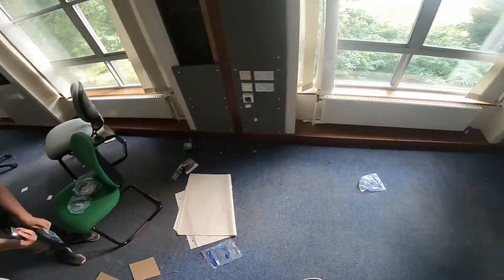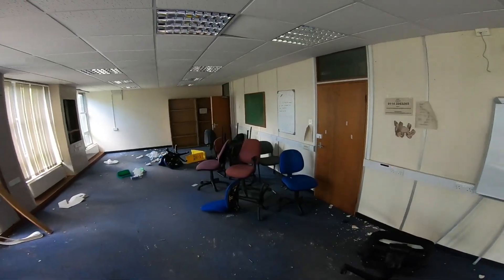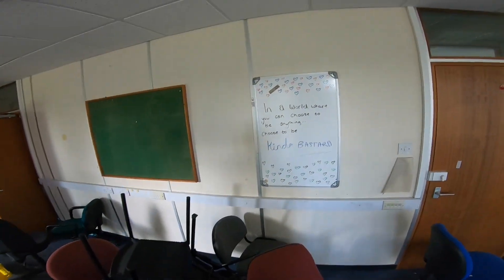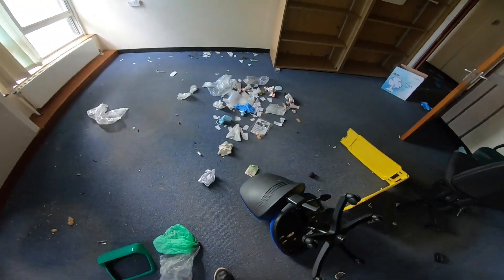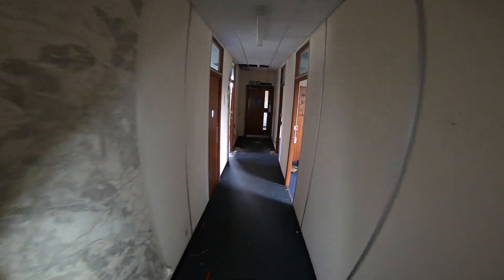No little ethernet cables. In a world where you choose to be anything, choose to be kind — they missed the letter A but I'll give it them. A bunch of trash here, wow, a bunch of gloves. Missed all these rooms here — I'm gonna go back real quick.